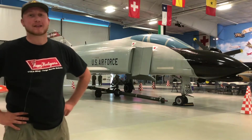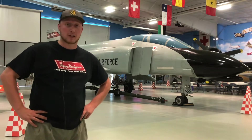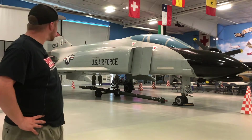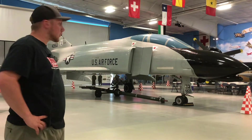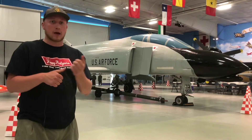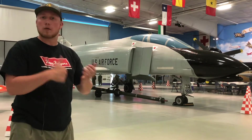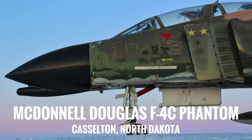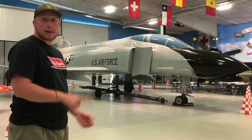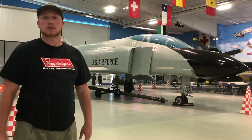Hello everyone! Welcome back to the Planes on the Prairie podcast. I'm Max and today we are at the Fargo Air Museum taking a look at this beautiful F4D Phantom II on display. We're going to be going over the specifics behind the markings, the actual serial number, and what makes an F4D an F4D as opposed to an F4C that we've previously covered in Castleton, North Dakota. This is going to be a great episode, so let's get started.